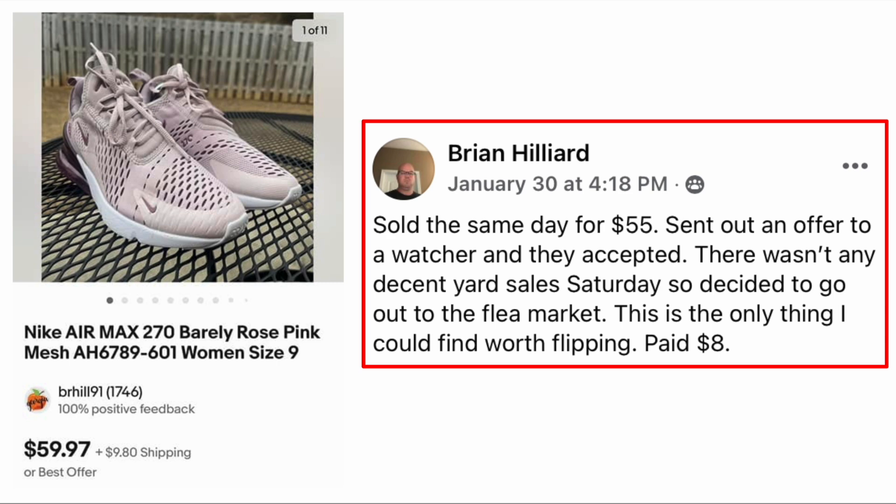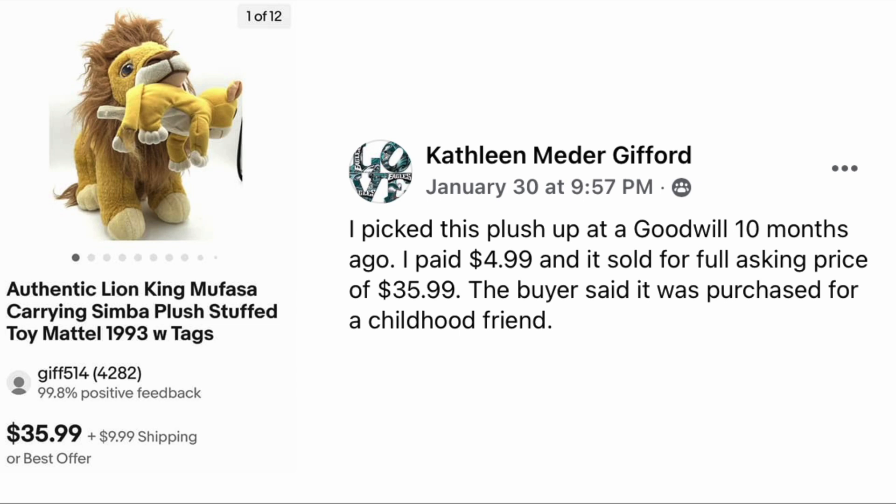Kathleen Gifford picked up this plush at Goodwill ten months ago, paid $4.99, sold for full asking price of $35.99. The buyer said it was purchased for a childhood friend — authentic Lion King Mufasa carrying Simba plush with the tags. $4.99, sold for $35.99.